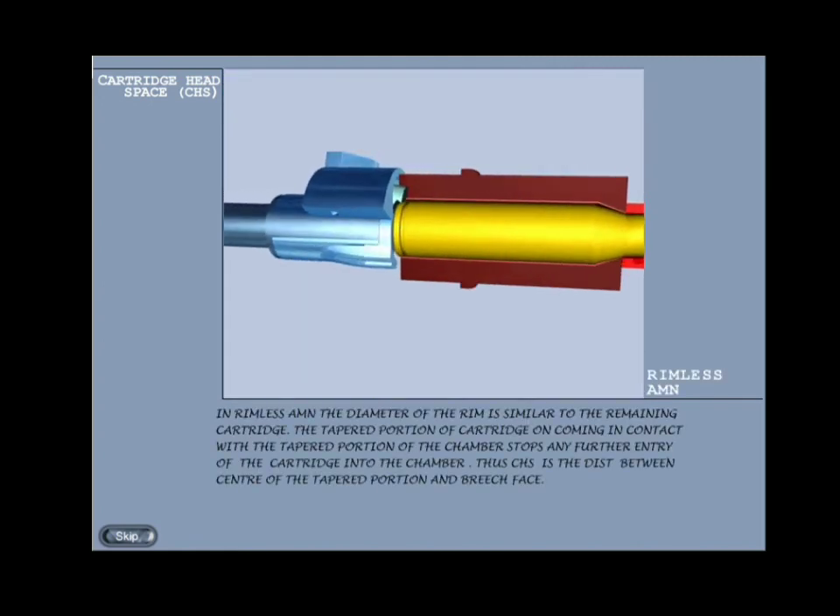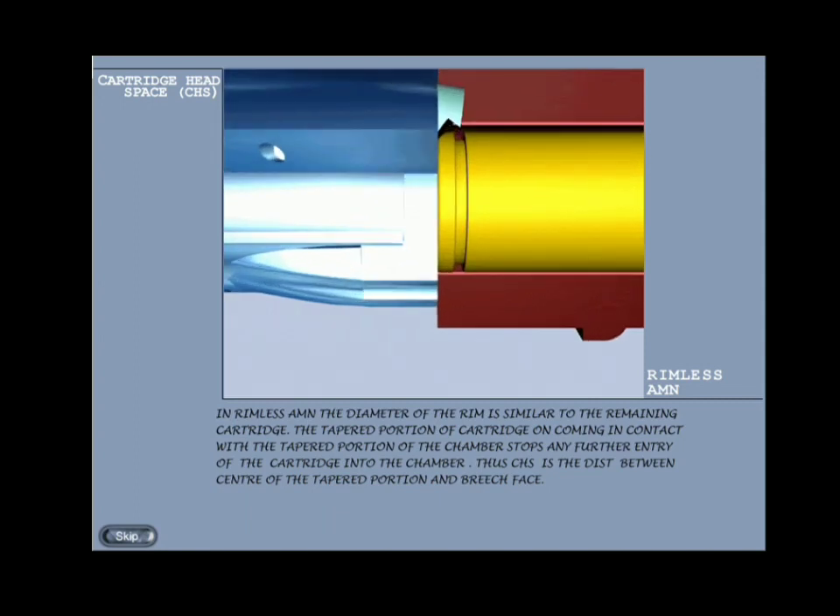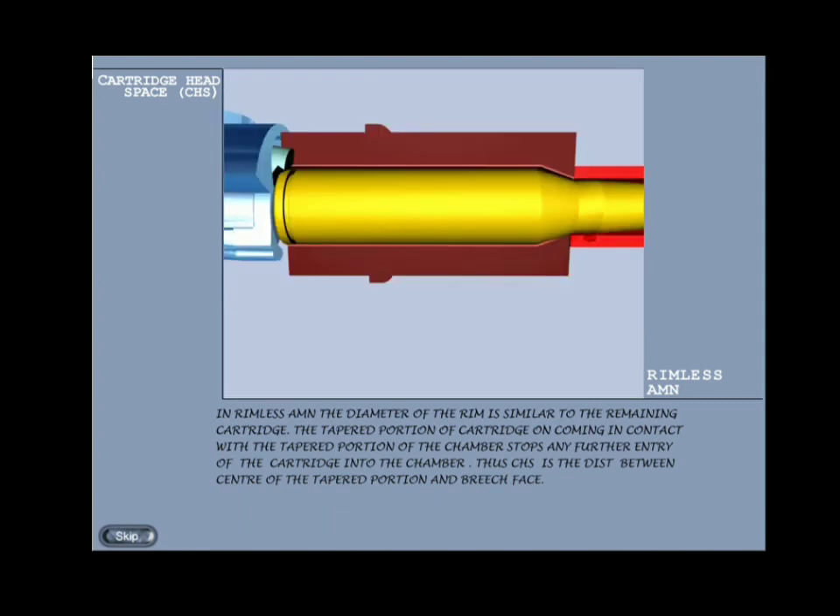Rimless ammunition: in rimless ammunition the diameter of the rim is similar to the remaining cartridge. The tapered portion of the cartridge, on coming in contact with the tapered portion of the chamber, stops any further entry of the cartridge into the chamber. Therefore, in rimless ammunition the CHS is the distance from the face of the block up to the tapered portion where the cartridge rests — the center of the tapered portion is taken to measure the CHS.